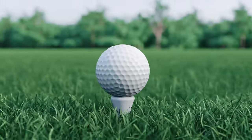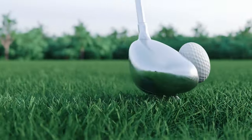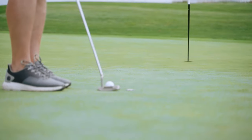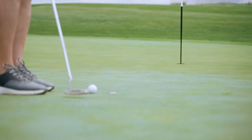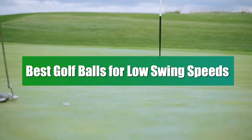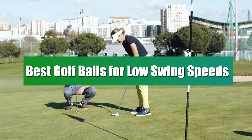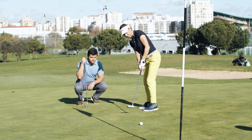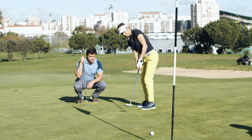Whether you're a seasoned pro fine-tuning your game or a dedicated enthusiast looking to maximize your performance, understanding the crucial role of golf ball selection is key, particularly for those with low swing speeds. Today, we're spotlighting the best golf balls for low swing speeds, revealing how these specialized balls can significantly enhance your distance, accuracy, and overall enjoyment on the course.